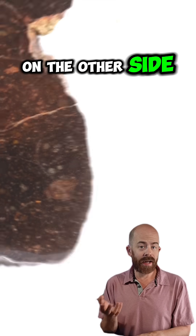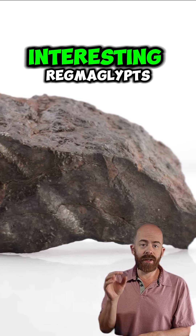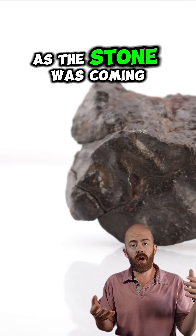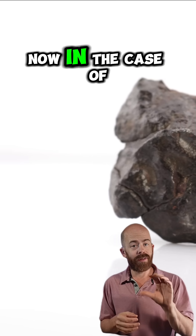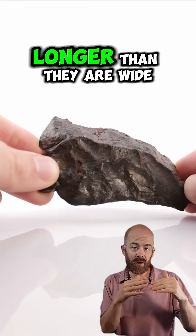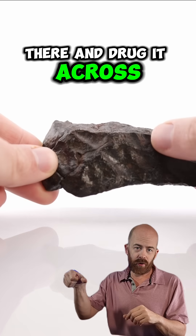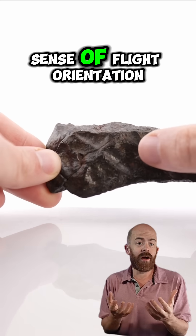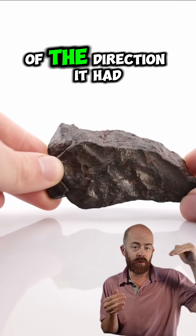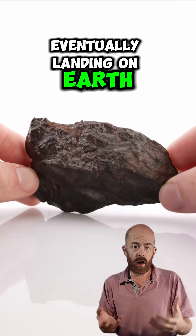If you turn it on the other side, the fusion crust is mostly worn off in favor of desert varnish. But we do see some very interesting regmaglyphs — these thumbprints that are a product of ablation as the stone was coming through the atmosphere. In the case of these thumbprints, they are elongated or fluted, so they are kind of longer than they are wide — like you put your thumb in there and dragged it across. This gives us a sense of flight orientation; we can look at this stone and get a good idea of the direction it had as it flew through our atmosphere, eventually landing on Earth.